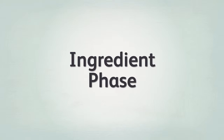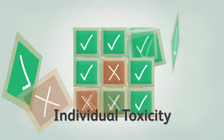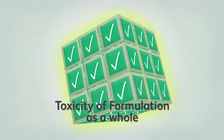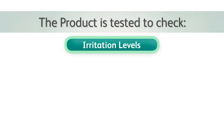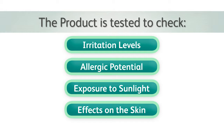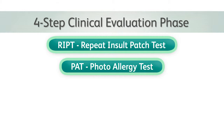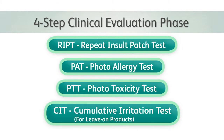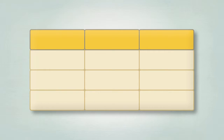First is the ingredients phase: appropriate ingredients are chosen and the toxicity of every ingredient and the formulation as a whole is checked. The second is the clinical safety evaluation phase, where the product is tested to check the irritation level, allergic potential, exposure to sunlight and effects on the skin. The clinical evaluation phase typically has four steps: RIPT, PAT, PTT and CIT. The final stage is the comprehensive medical review phase.